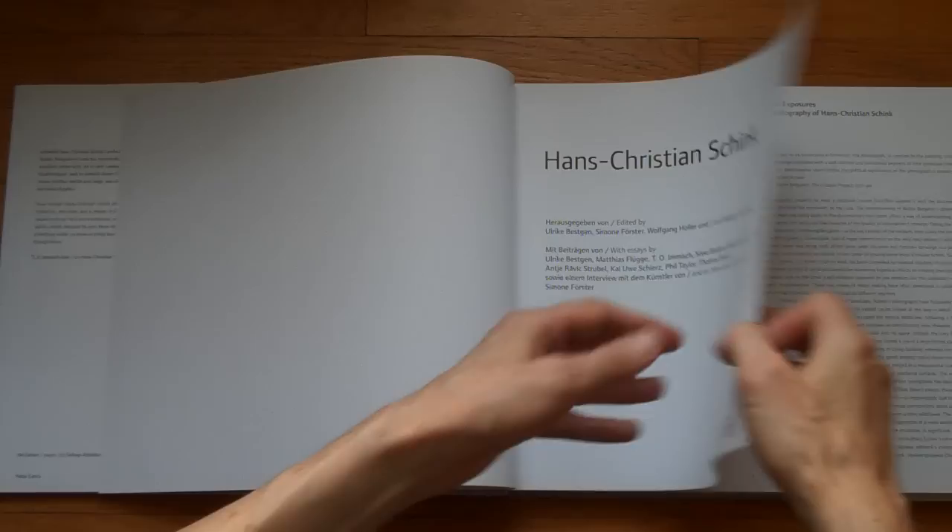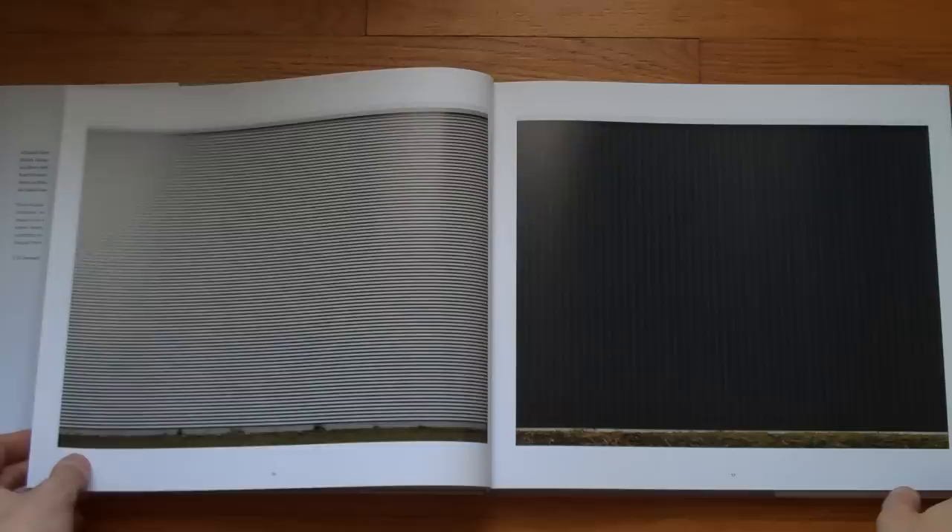Hans Christian Schink is one of my favorite photographers. This is an overview of that photographer's work, starting off with this stuff.